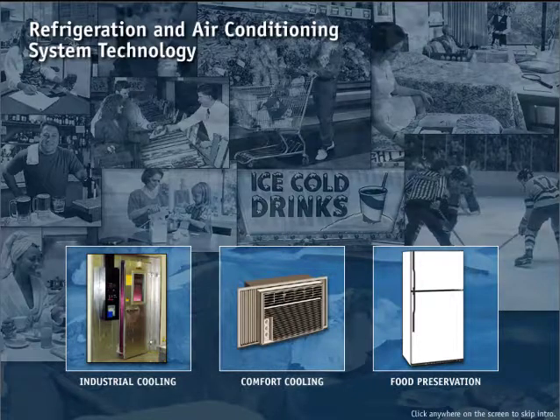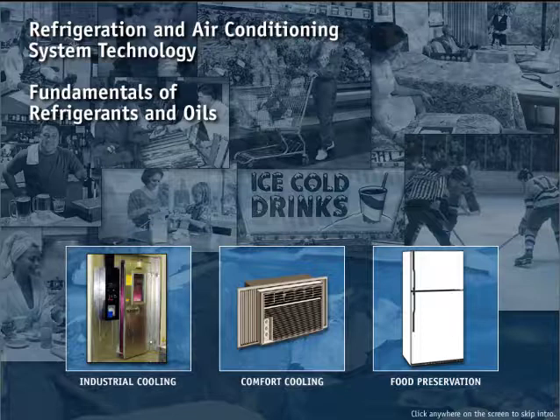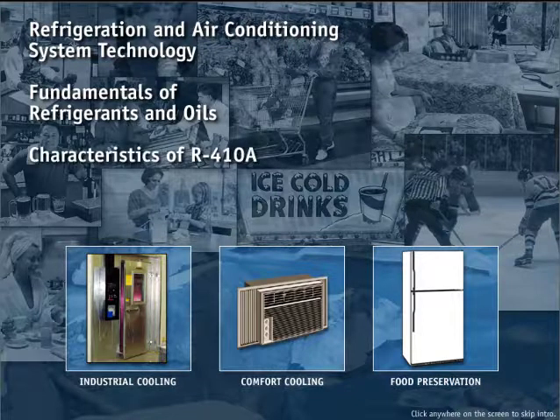This CD-ROM contains information on refrigeration and air conditioning system technology, fundamentals of refrigerants and oils, and the characteristics of R410A, a new refrigerant that operates at greater efficiencies than the widely used R22.